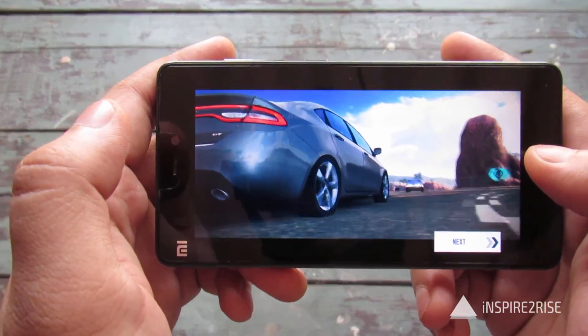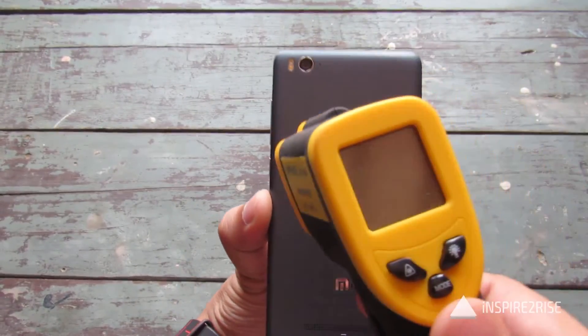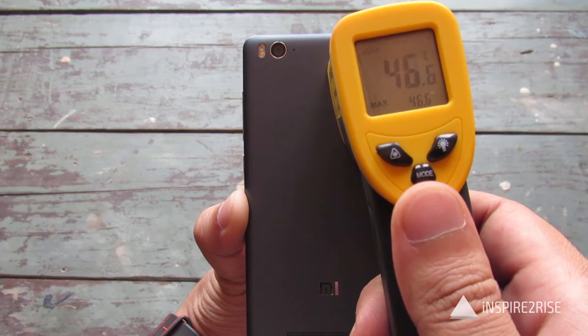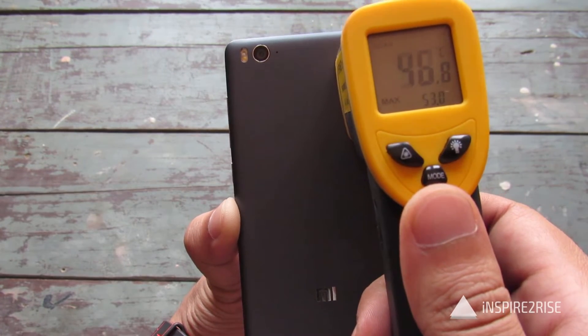We completed a full race — let us just test the temperature right now with performance mode enabled on this device: 41 here, 43 here, 46, 47, 48, 51, 52. So the device is still heating up.